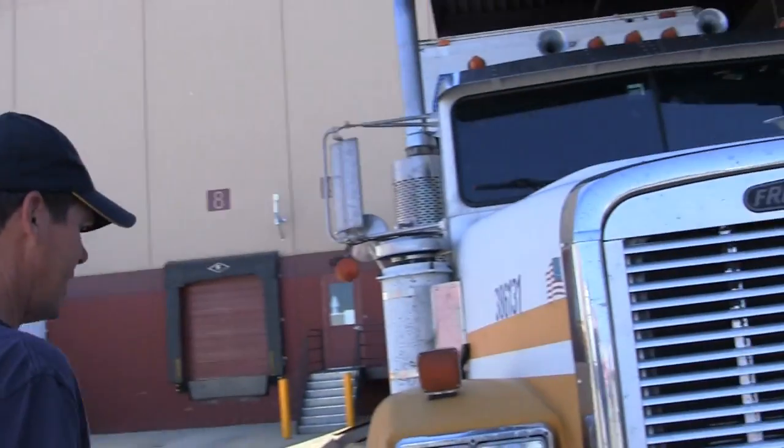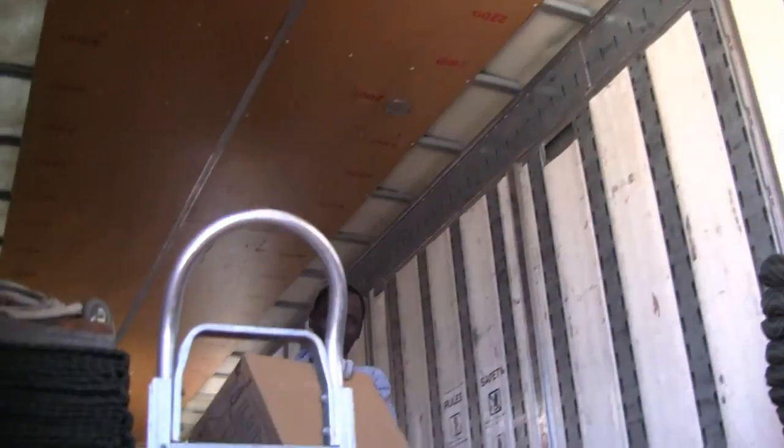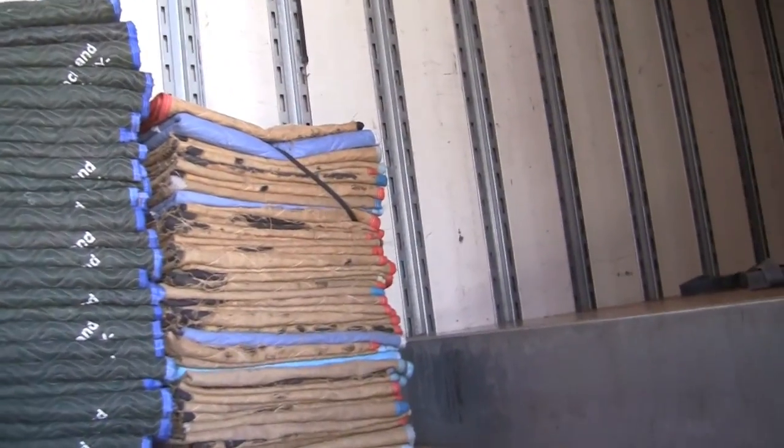We take a lot of pride in keeping these trucks together. We inspect them every morning and then every evening when we shut them down. I have my crews over here working — they're filling the belly boxes with furniture. We like to keep our trucks well equipped and clean. We sanitize our vans every twice a year when we have them inspected.